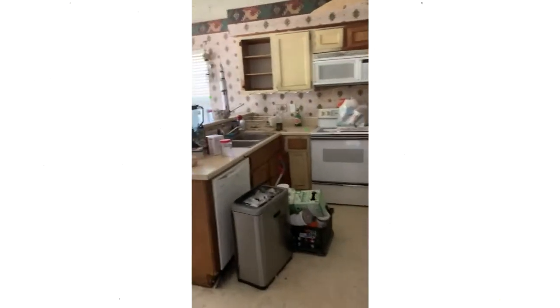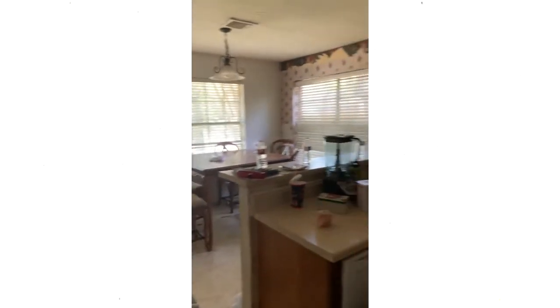As you can see there are really tall ceilings in here, which we're super excited about because it just makes this room really open. Previously this wall over here was open to what's on the other side — a formal dining room — and we are going to reopen that wall. And here is the kitchen, which is also going to get opened up.